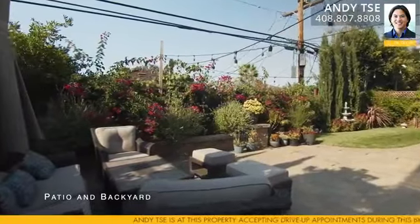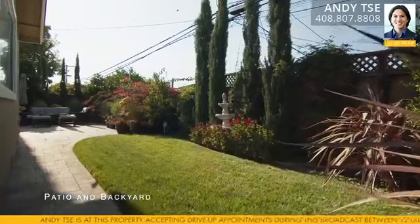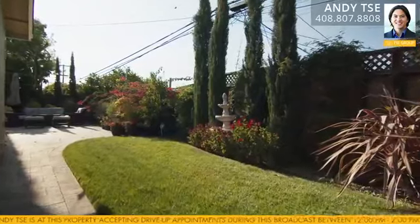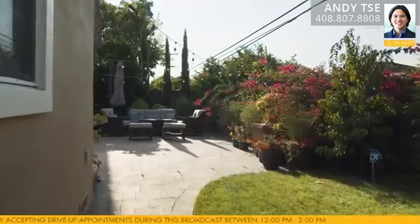I just love the location of this home. It's walking distance to Latimer Elementary School, Warner Middle School, Westgate Shopping Center, countless restaurants, shopping, and don't forget AMC Theatres.